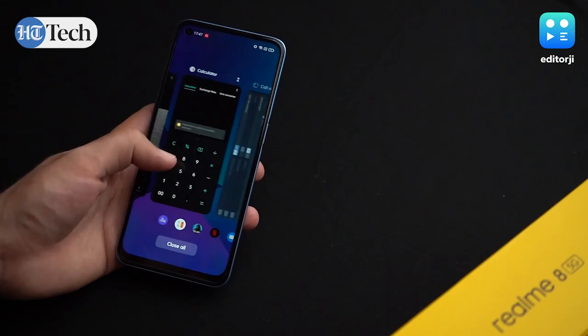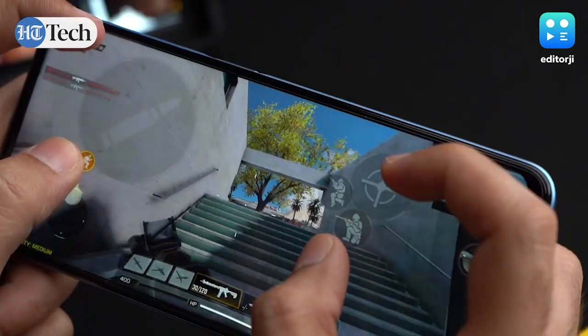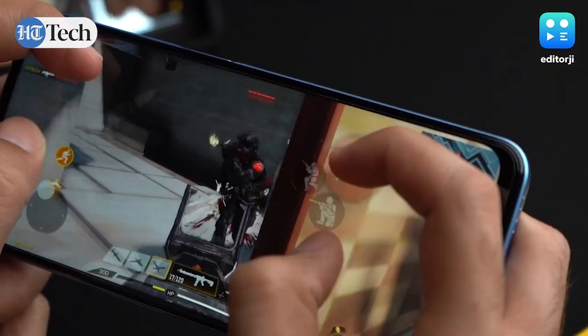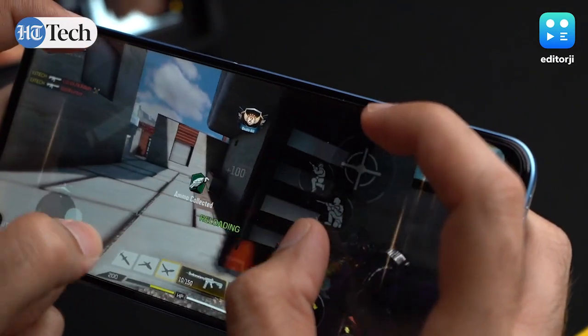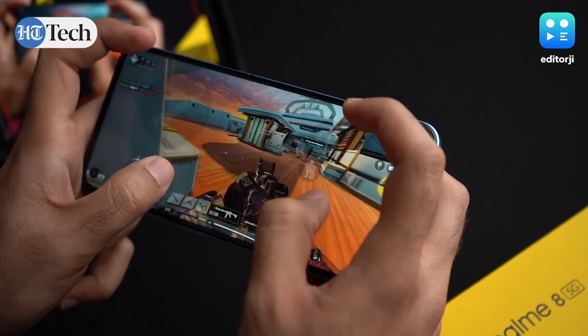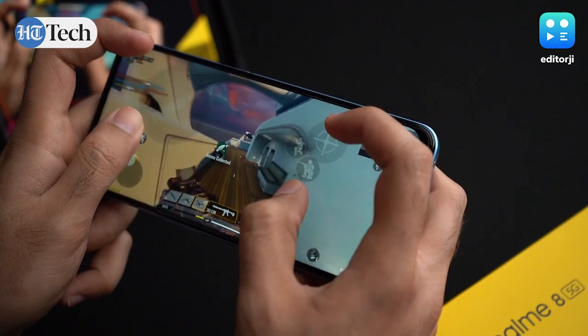Multitasking is a breeze and apps are also quick to respond. Graphic-heavy games like Call of Duty Mobile run easily at medium graphics settings with barely any dropped frames or heating issues. It is worth noting though that this chipset does not support anything higher than medium graphics settings for Call of Duty Mobile.